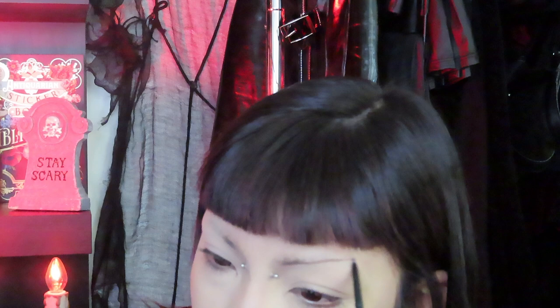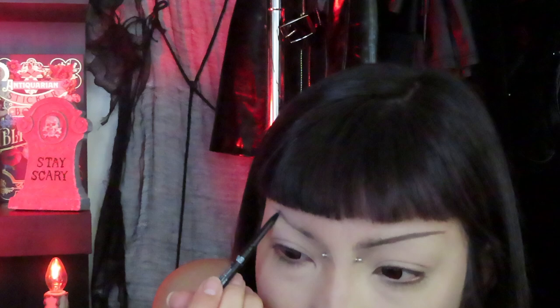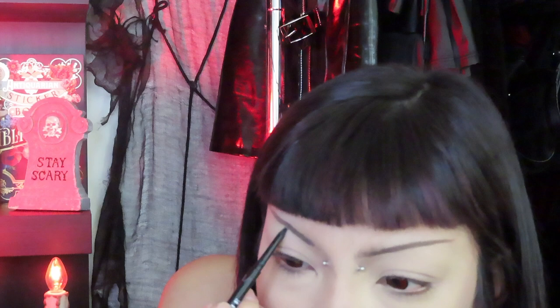I'm going to curl my eyelashes and then do my eyebrows. I'll zoom in because I'm going to start doing my eyes next. I'm going to lay the base of my eyebrows with a light eyebrow pencil and then add some black eyeshadow on top of it.